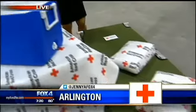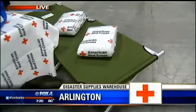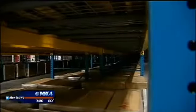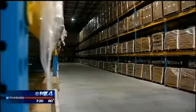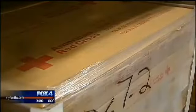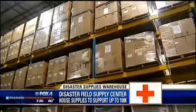And then also, if somebody has to be put into a shelter, they've got to sleep somewhere, so all of these cots and blankets are available. With just the non-perishable supplies in here, the Red Cross is able to help 100,000 people.